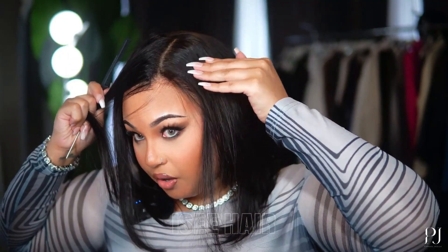Let's check the sides out. You see that parting space here — you can do a side part if you want to. I suggest you get her. She's honestly perfect, I don't know what else to say.